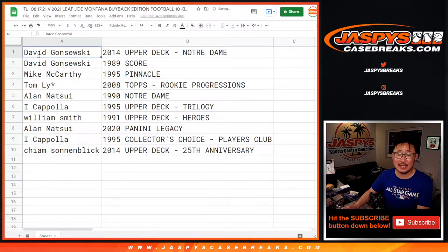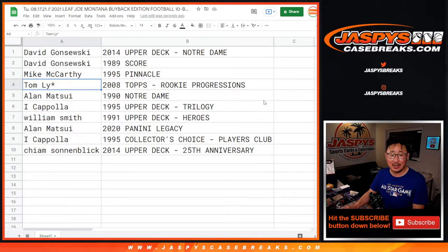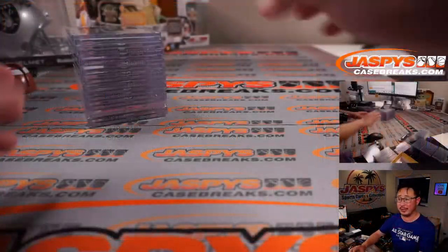David got the 2014 Upper Deck Notre Dame Joe Montana and the '89 Score Joe Montana. Mack with the 1995 Pinnacle Joe Montana. Tom with the 2008 Topps Football Rookie Progressions Joe Montana. Alan with the 1990 Notre Dame Joe Montana. Ike Pola, the 1995 Upper Deck Trilogy Joe Montana. William with the 1991 Upper Deck Heroes Joe Montana. Allen with the 2020 Panini Legacy Joe Montana. And Ike Pola, your second one — 1995 Collector's Choice Players Club Joe Montana. Keim with the 2014 Upper Deck 25th Anniversary Joe Montana.